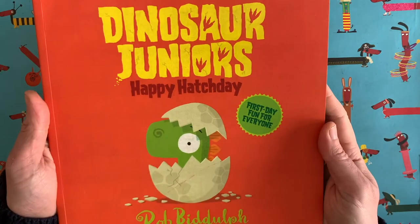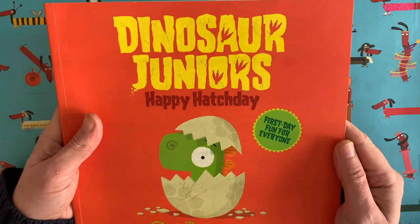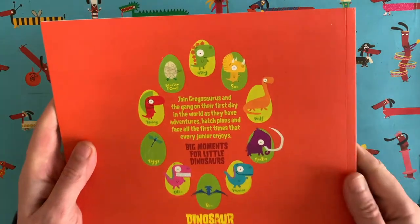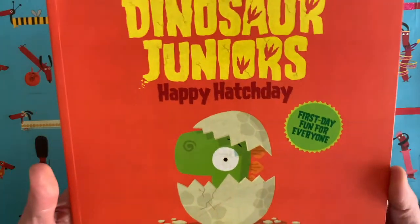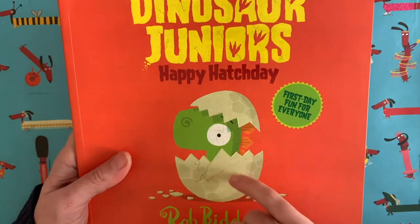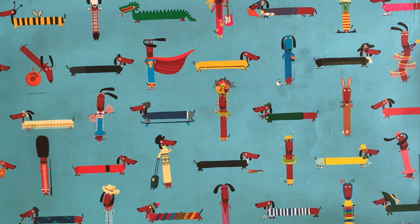Maybe you've seen my Dinosaur Juniors series. I think there are three books and each book is about one of these little baby dinosaur characters — we have baby Tyrannosauruses and Spinosauruses and Stegosauruses, all sorts of things. They have all sorts of adventures in their little world, and this one here, Happy Hatch Day, is all about their very first day in the world — so it's a lot of fun.